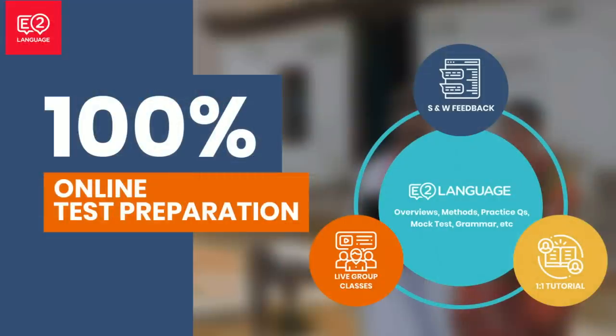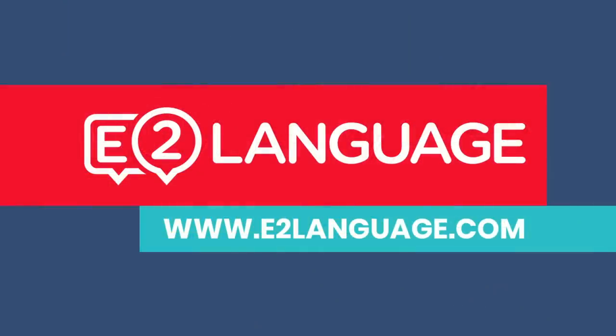Check us out at E2Language.com — we're 100% online. You can submit speaking and writing for feedback, book your tutorials, come along to our daily live group classes, access our course and heaps more. Catch you soon.